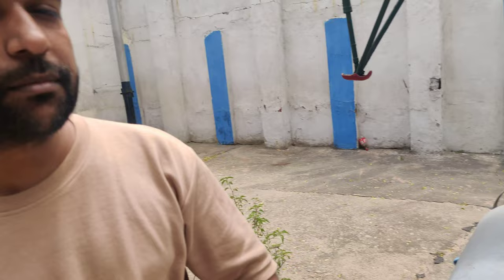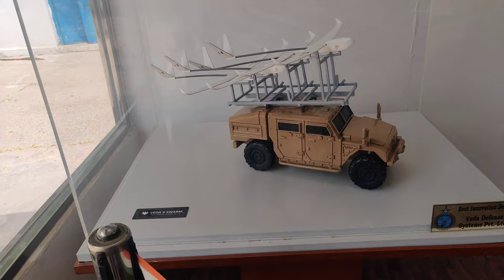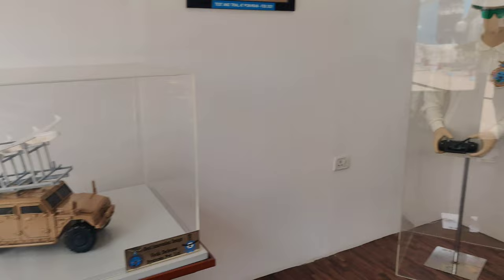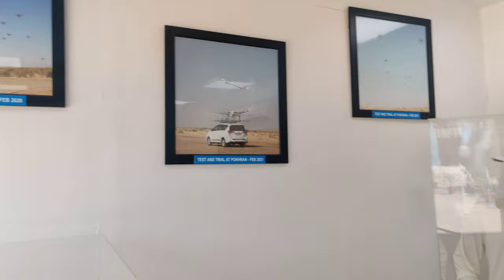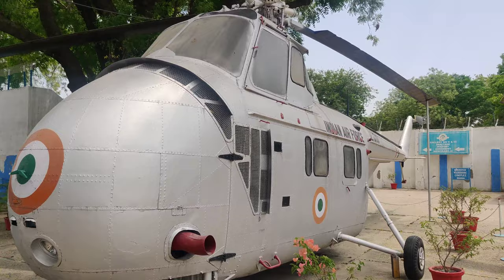This is a helicopter. These are 200 kg bombs — they are attached above and below the plane, running an average of 200 kgs. They are attached to the plane above. You can operate drones from here. This is what a drone looks like. There are drones in India, tested and trialed at Pokhran.